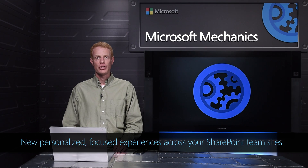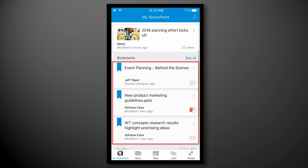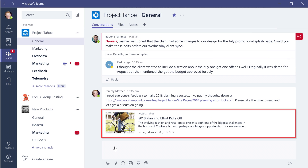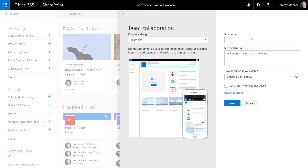Coming up, I'll show you the work we're doing in SharePoint to streamline collaboration across multiple teams, including intelligent notifications and organization in our mobile apps, amplifying your SharePoint news posts using Microsoft Teams, and personalizing your team homepage and site using common organizational standards.